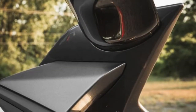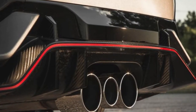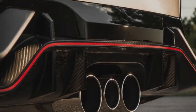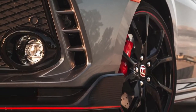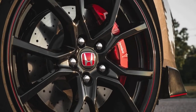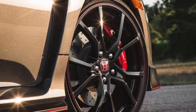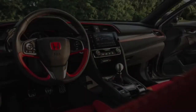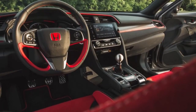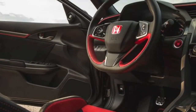Speccing the Type R is simple, since desirable features are standard, including navigation, Apple CarPlay, and Android Auto, passive entry and push-button start, adaptive dampers, and front sport seats. Aside from a handful of optional accessories, the main purchasing choice is to pick a paint color. Rally Red is eyebrow-raising and preposterous, but mischievousness aside, the Type R is a staggering machine that is extraordinary on the track and genuinely decent in day-by-day driving.